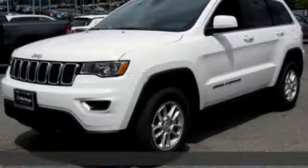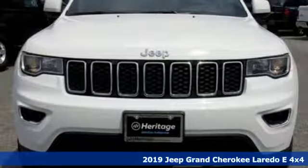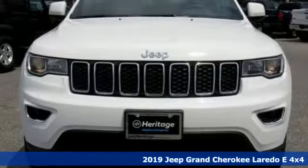Here's a new 2019 Jeep Grand Cherokee. The Jeep life fits your life. It comes nicely equipped with features you'll love.